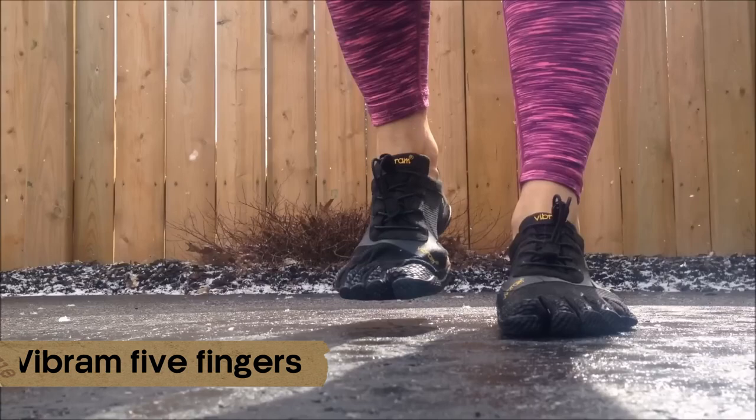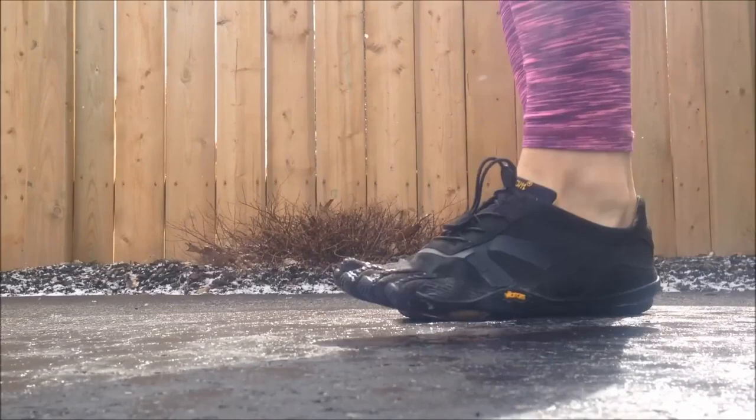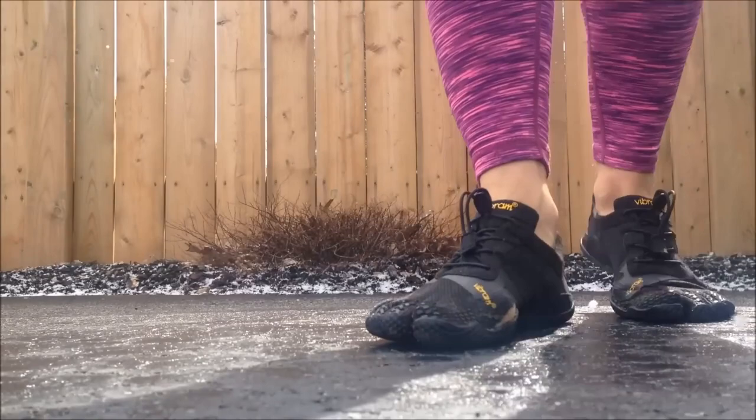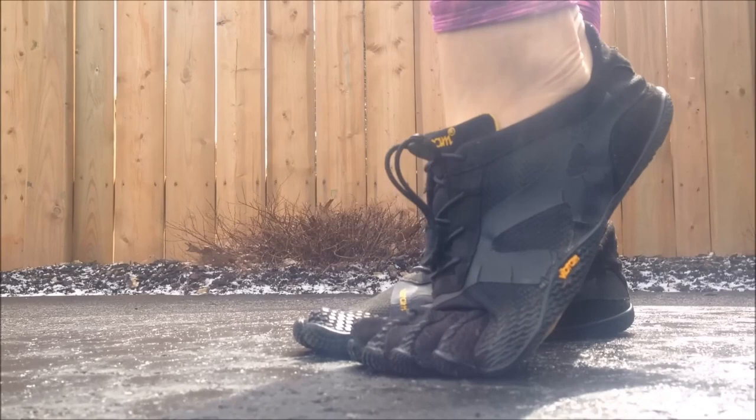Vibram 5 Fingers, number 7. These unusual shoes bring to mind the 5-toed style — the creators claim that it allows you to walk while keeping your feet on the ground. Furthermore, they claim that the shoe is suitable for strenuous workouts due to the additional Trek compound, which provides flexibility and traction on slick surfaces. The lacing process is completed by a Velcro fastener.